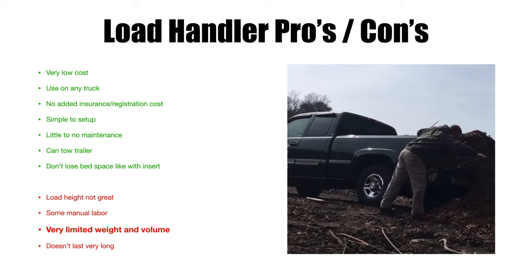Another con is it doesn't last very long compared to a dump truck, dump trailer, or dump insert — all of which will last many, many years with proper care. The load handler, if used regularly, probably has about a three-year max. If you wind it up carefully, don't jam it with a pitchfork, wash it off occasionally, and keep the fraying down, you might get more — but the tarp is the limiting factor.